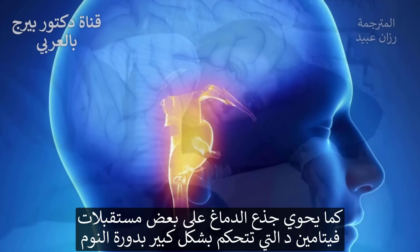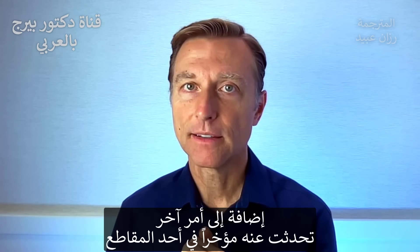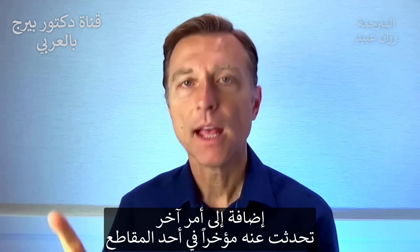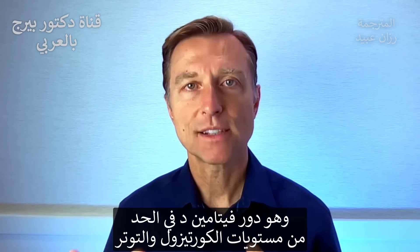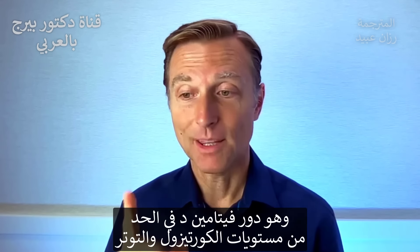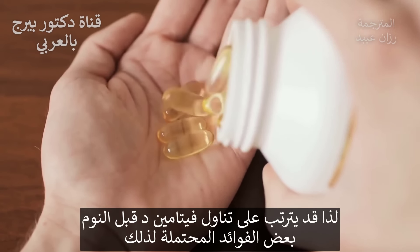There are also vitamin D receptors in your brainstem, which have a lot to do with your sleep cycles. On top of that, vitamin D can help reduce your cortisol levels and your stress levels. So you may want to try taking vitamin D right before you go to bed to see if that might help you.